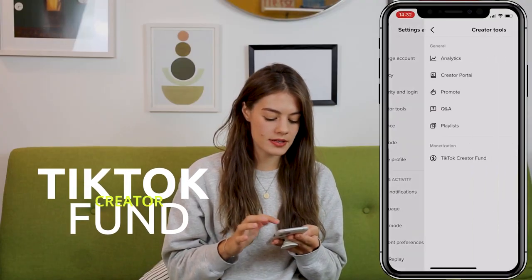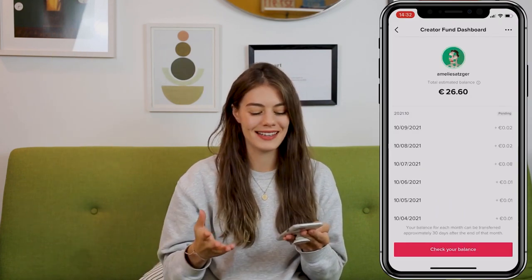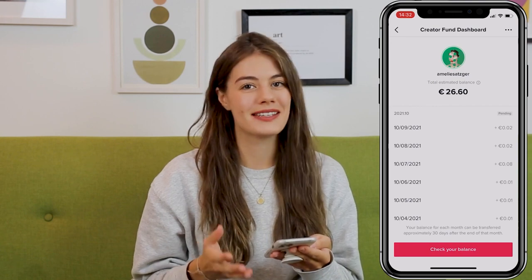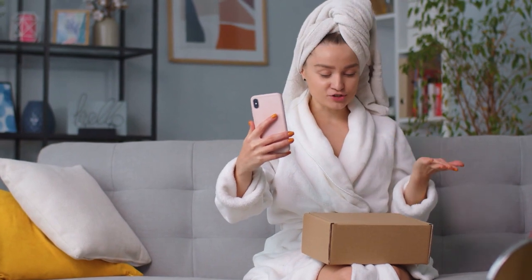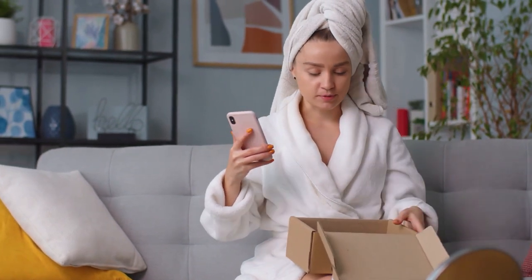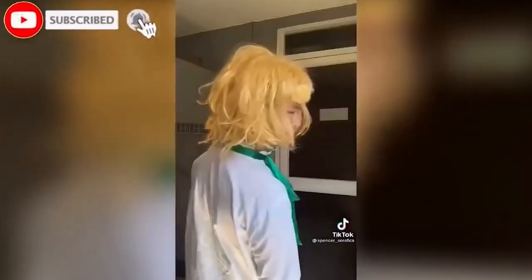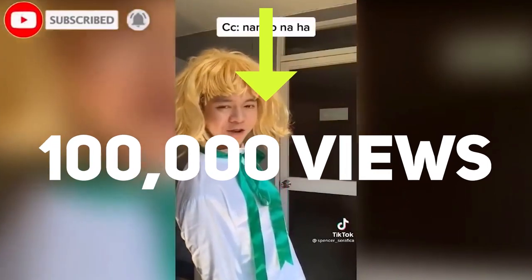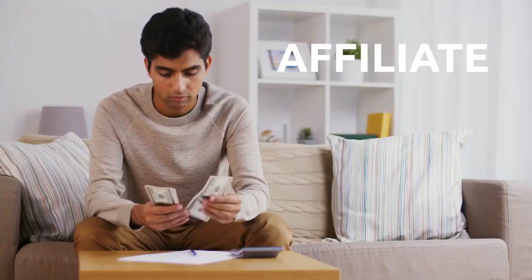TikTok Creator Fund: TikTok will pay you to create engaging content. As your content gets more engagement, they'll spend more money on advertising, helping keep creators around and generating more revenue for TikTok. The program is still evolving, similar to YouTube and Twitch. You need at least 100,000 views on TikTok in the last 30 days to join the Creator Fund.